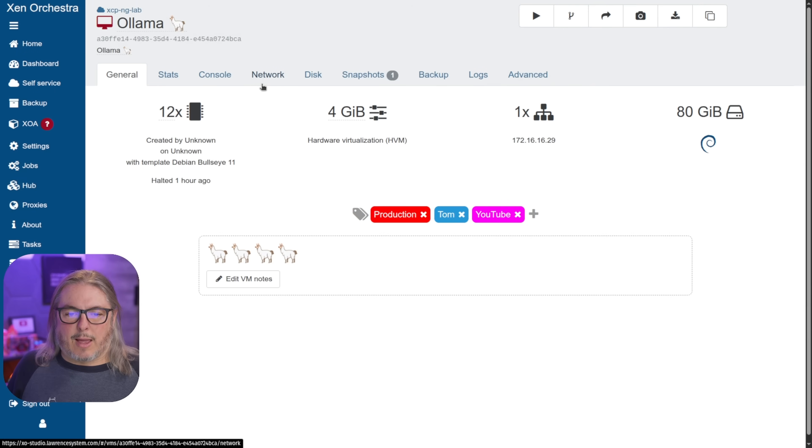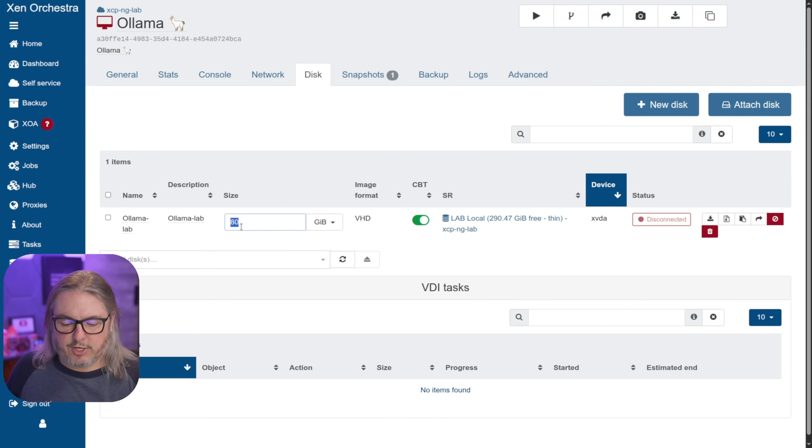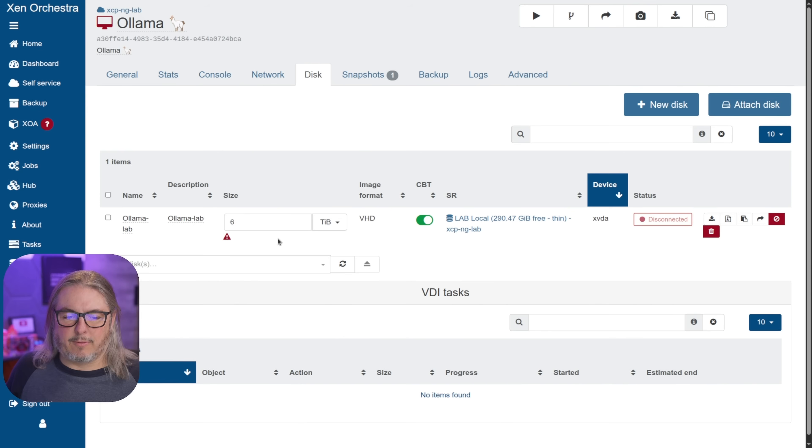Here's my existing OLAMA system. I want to point out that if I try to take this disk — it's only 80GB — go ahead and edit it, change it to 6 terabytes, we get an error: backend failure. I can't expand this existing disk because it's in the old format.